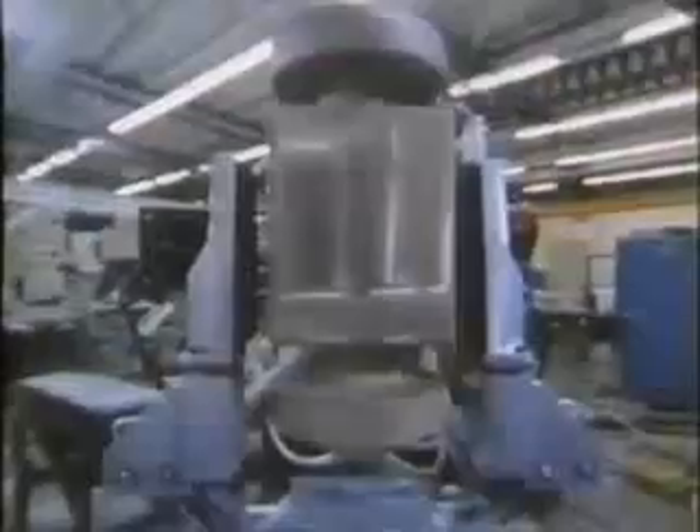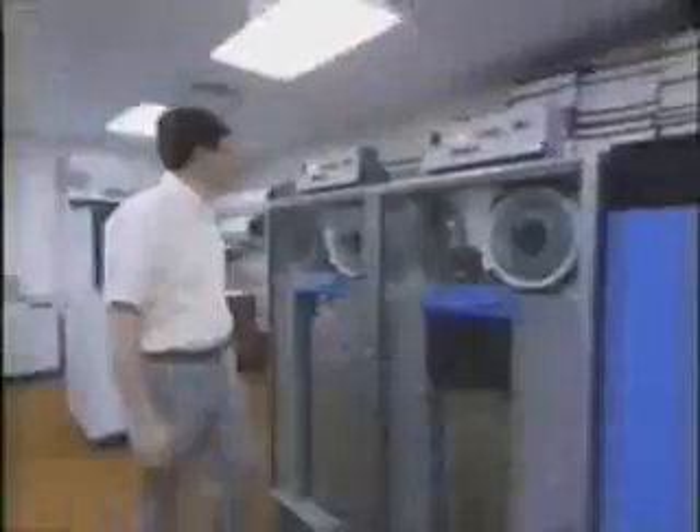Today, our country is on the verge of a new industrial revolution brought on in part by the introduction of the computer. At the National Bureau of Standards, that revolution is being supported by the Automated Manufacturing Research Facility — the AMRF — a research test bed studying fundamental questions affecting the modernization and competitiveness of American industry.